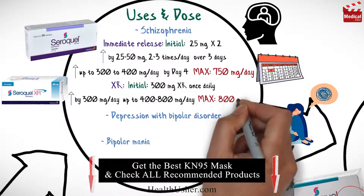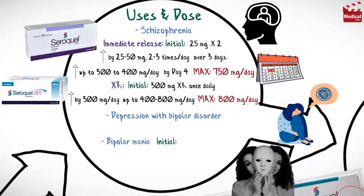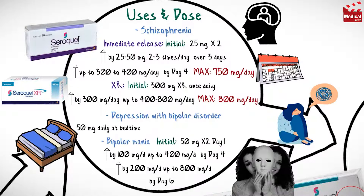The maximum dose for extended release is 800 mg per day. The usual dose for bipolar mania is 50 mg twice a day on day 1, then increased by 100 mg per day up to 400 mg per day by day 4, then can be increased by 200 mg per day up to 800 mg per day on day 6. For bipolar depression, the usual initial dose is 50 mg daily at bedtime, then double the dose daily until 300 mg by day 4.